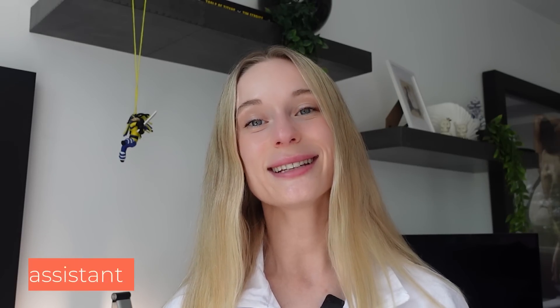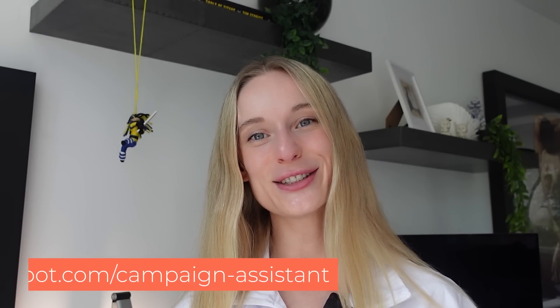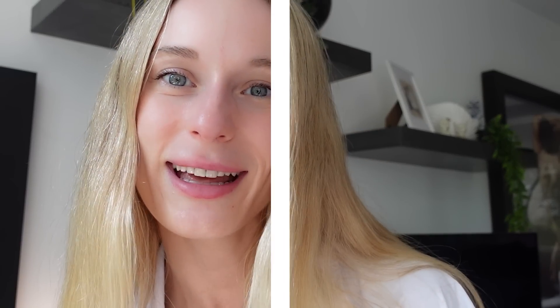That is all for today. I hope you enjoyed this video — let me know if you like some of these more casual but informative conversations, and any suggestions you have. I linked HubSpot's campaign assistant down below — go check it out and start using AI to help you work better, putting more time into really complex things versus something that AI can do for you. See you all soon, thanks everyone.